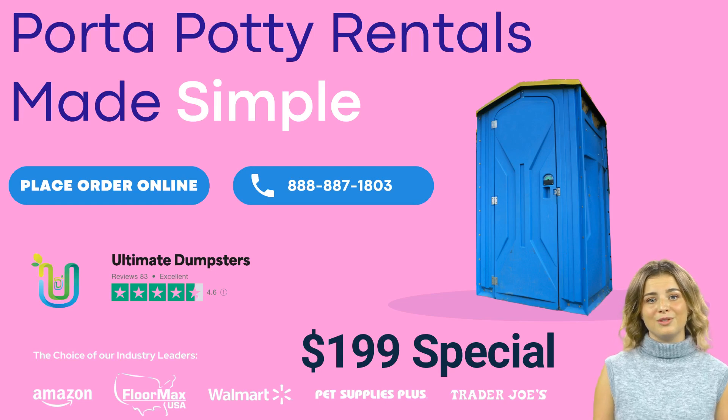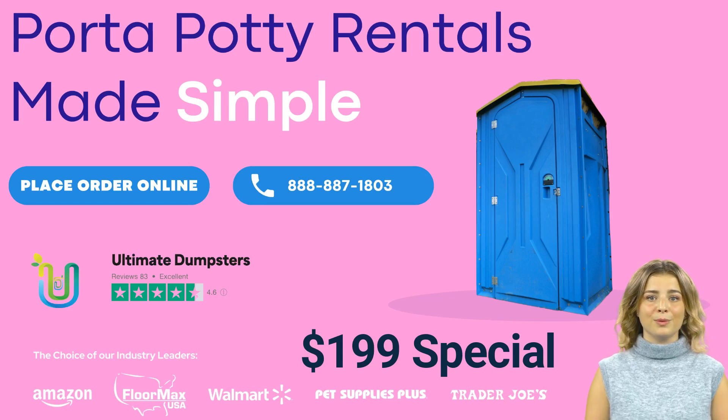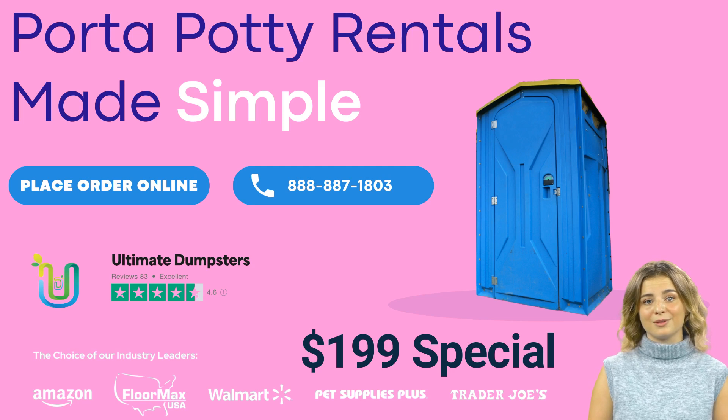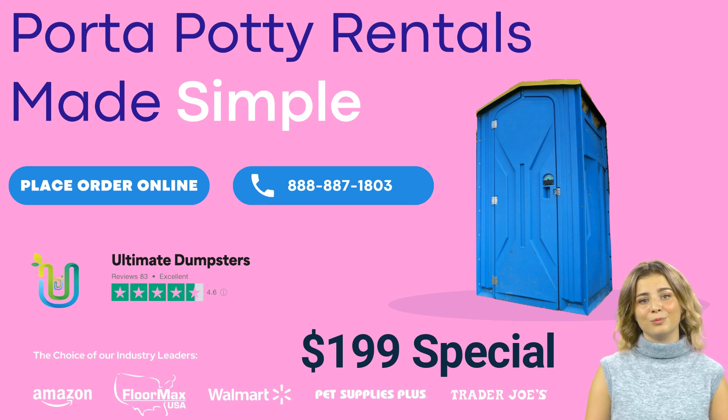Welcome to Ultimate Dumpsters, your trusted source for porta-potty rentals in Aberdeen, Ohio. We understand that cleanliness and sanitation are of utmost importance, which is why we offer a wide range of portable restroom options to meet your specific needs.